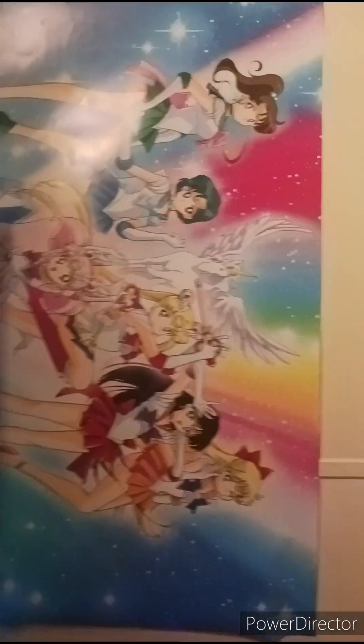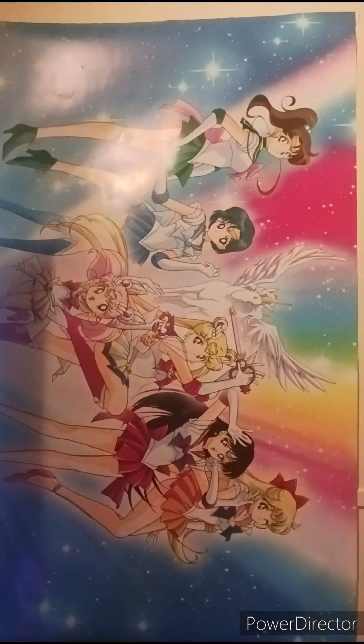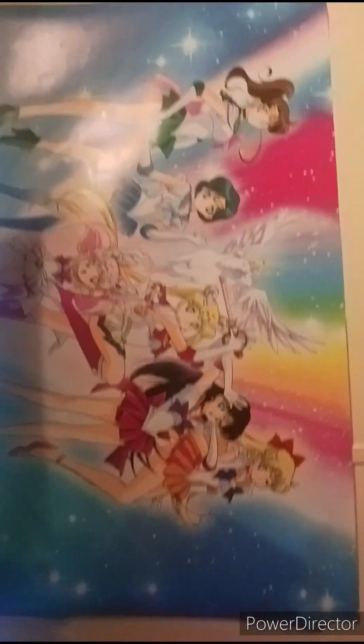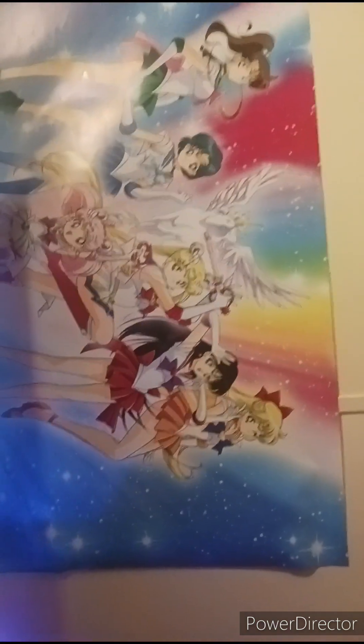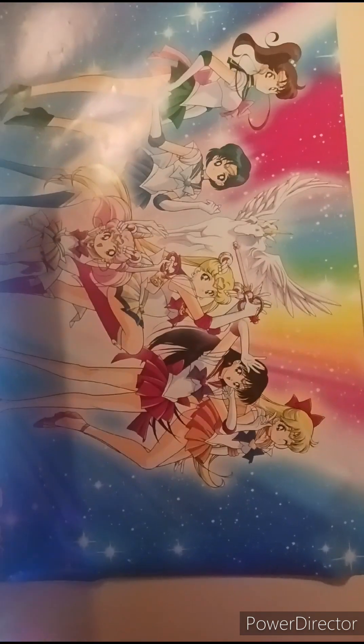Over here is the double agent from Gundam 00 — one of the rich girls; I can't remember her name for the life of me, so I apologize. Over here is the Sailor Moon poster. I would have gotten it signed but it would have taken a lot of work — rolling it up to have Sailor Mars and Venus sign them, and then have the others sign them too — it would have just been a lot to carry.